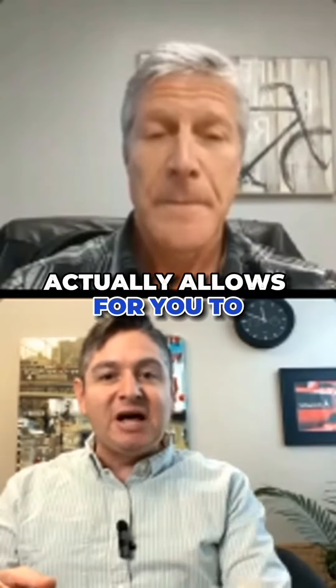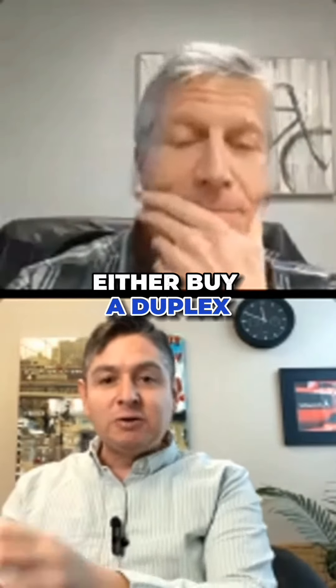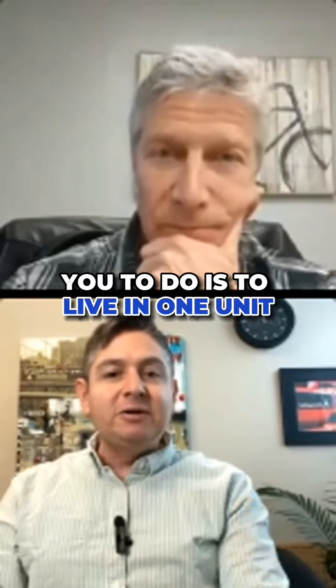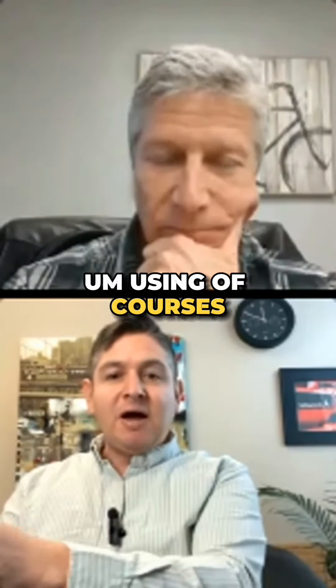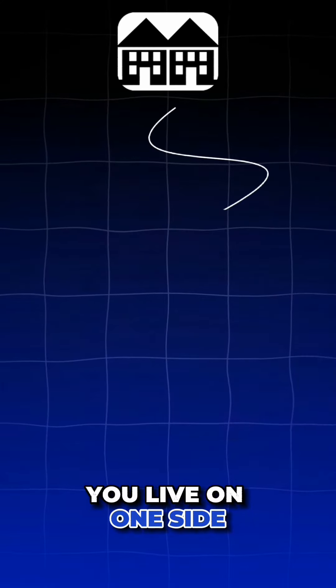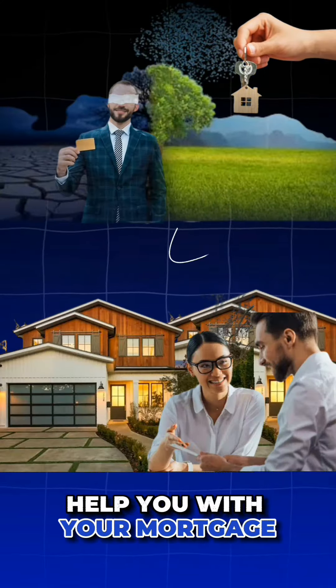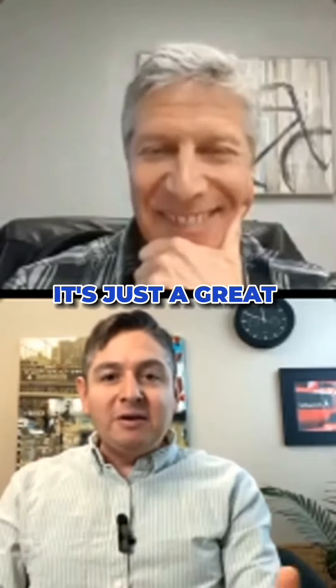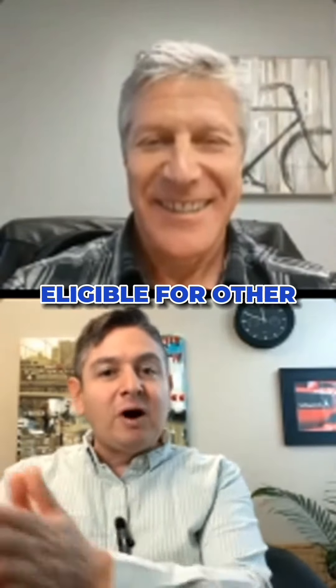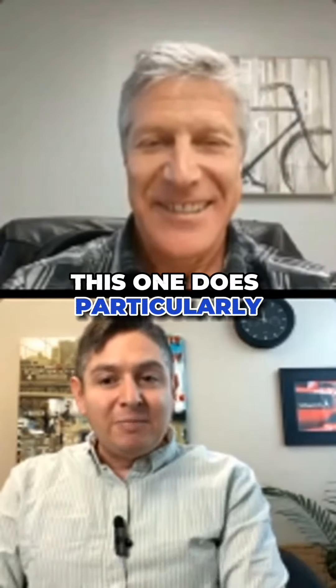This amazing product actually allows you to buy a duplex, triplex, or a fourplex — up to four units. That allows you to live in one unit using this down payment assistance program and rent out the other units. So if it's a duplex, you live on one side, you rent out the other, and it helps you with your mortgage. It's a great program that is not eligible for other down payment assistance programs — but this one particularly is.